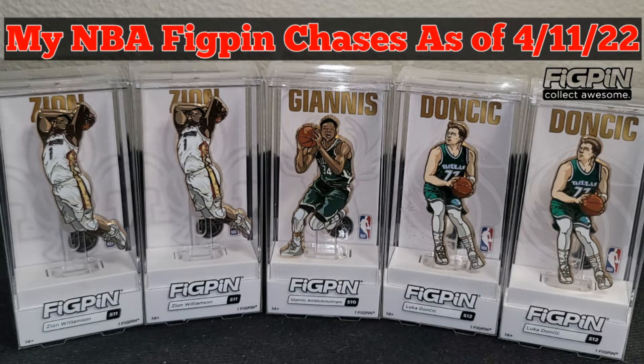I added three more NBA fig pin chases to my collection. Let's check them out.